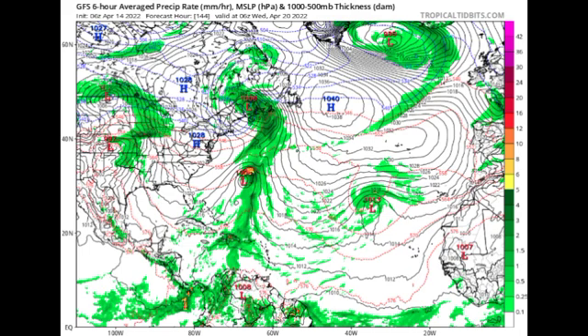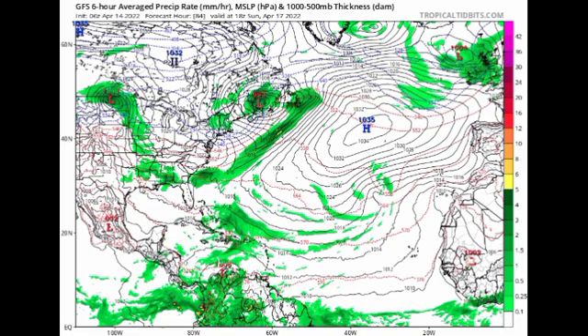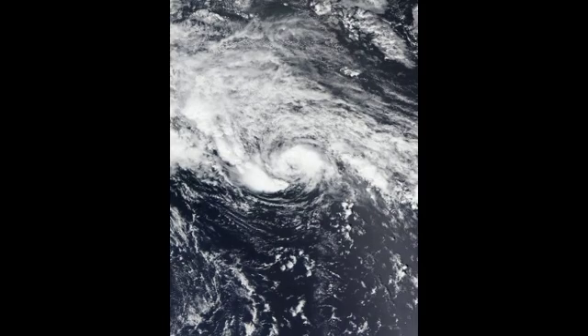After that frontal system moves out, another will make its way down — that's where this possible system could originate. I'm using cautious language because it is not guaranteed. It is also a little rare to see tropical systems develop in April, but not impossible. The last time was 2017, when Arlene developed on April 19th, and before that, 2003, when Ana developed on April 20th — only two tropical cyclones in April in roughly the last 20 years.